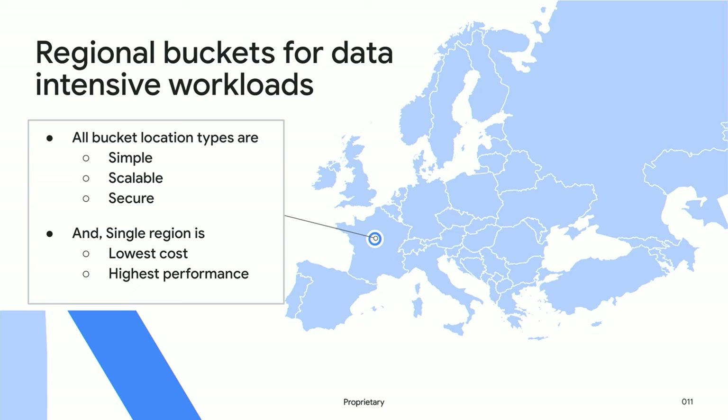Specifically in Cloud Storage, we focus on making data available in the way you need it. We have three location types: regional, dual-region, and multi-region. If you're bringing your workload to the cloud and want it to perform well and be cost-effective, regional is a great choice — you'll get the best performance out of Google Cloud Storage with a regional bucket at a very good cost.